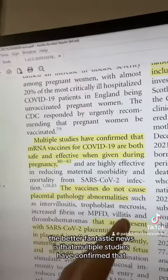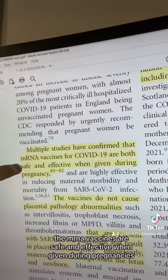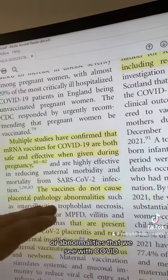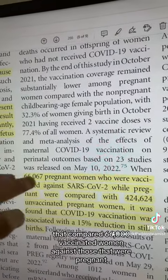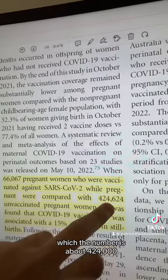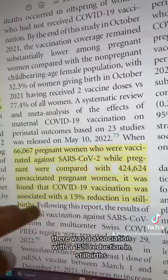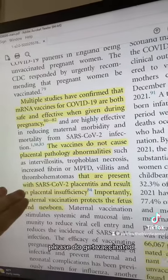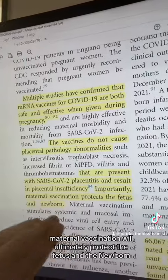Multiple studies have confirmed that the mRNA vaccines are safe and effective when given during pregnancies, and these vaccines do not cause the placental pathology or abnormalities we see with COVID. A recent study comparing 66,000 vaccinated women against approximately 424,000 pregnant women who contracted COVID found a 15% reduction in stillbirths in the COVID-vaccinated population. So if you do become pregnant, please do get vaccinated — maternal vaccination will ultimately protect the fetus and the newborn.